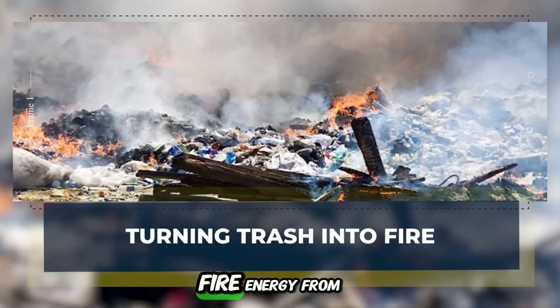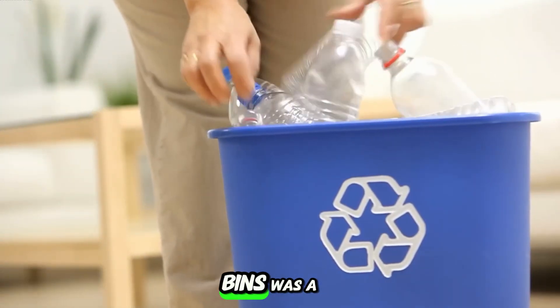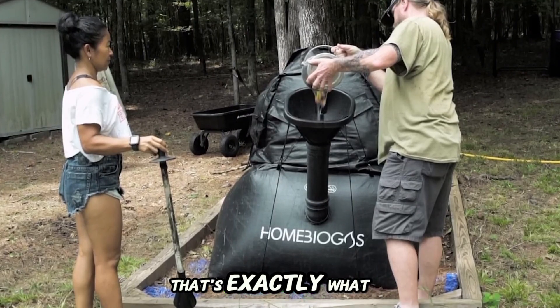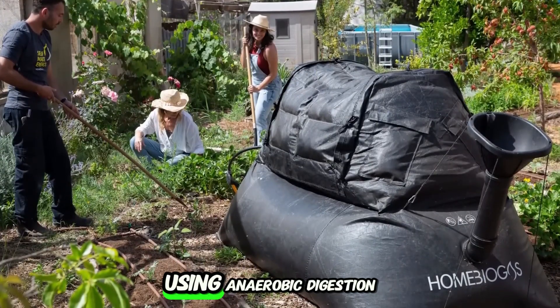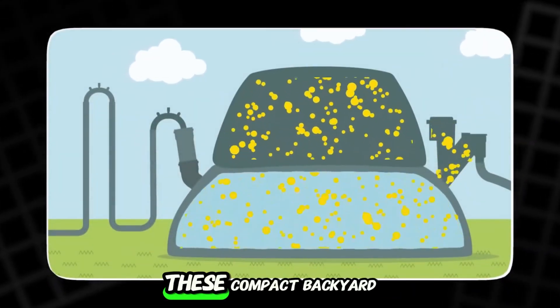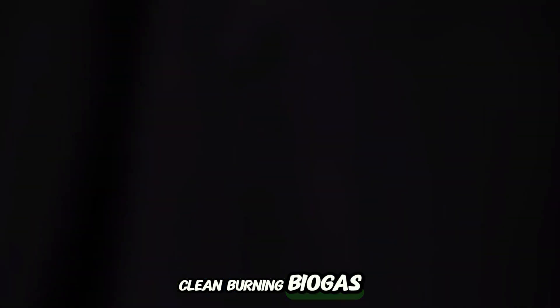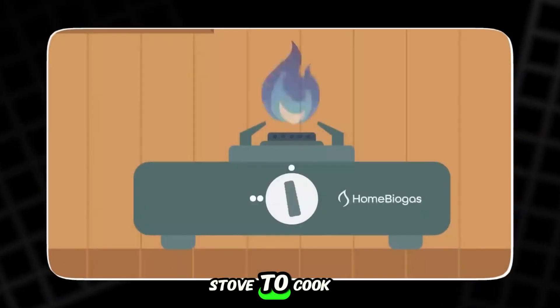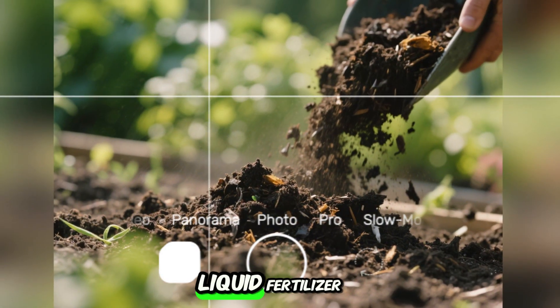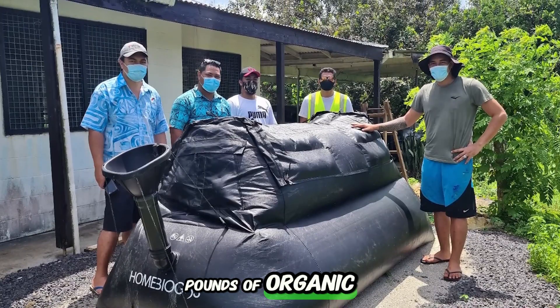Turning trash into fire — energy from your leftovers. What if your leftovers could cook your next meal? What if the waste rotting in your bins was a hidden energy source? That's exactly what home biogas systems make possible. Using anaerobic digestion — a natural process where bacteria break down organic matter without oxygen — these compact backyard units turn food scraps, animal manure, and even human waste into a clean-burning biogas. No smoke, no smell, just flame. The biogas generated can be piped directly into a stove to cook meals. And what's left behind? A nutrient-rich liquid fertilizer perfect for gardens or farms. It's a full-circle system — waste in, fuel and food out.